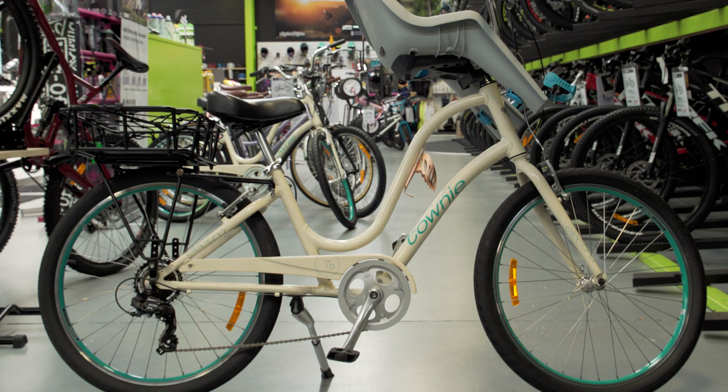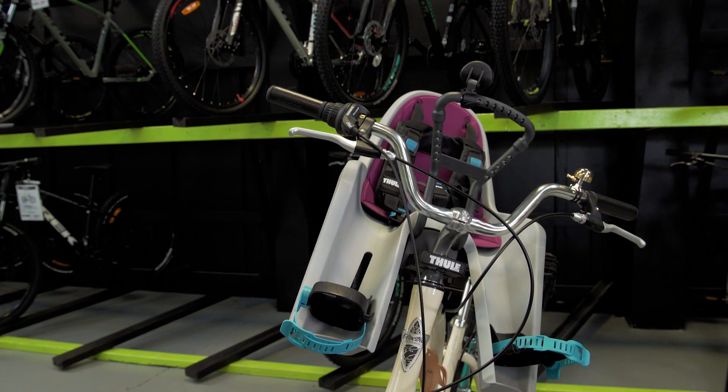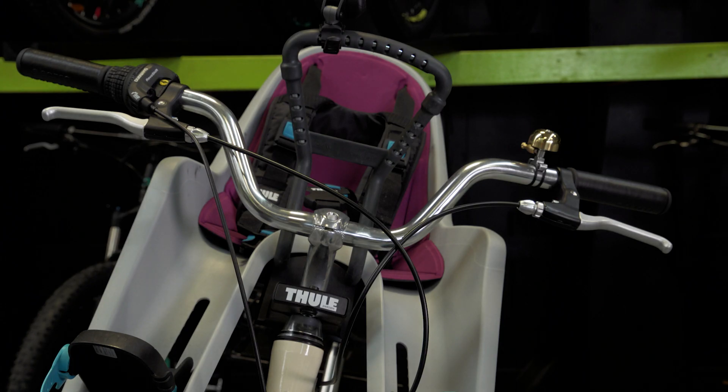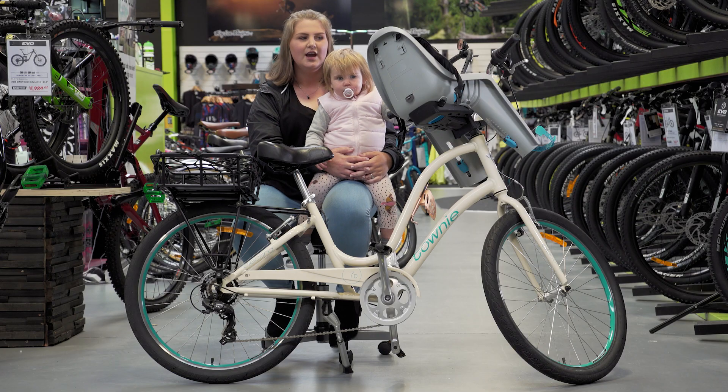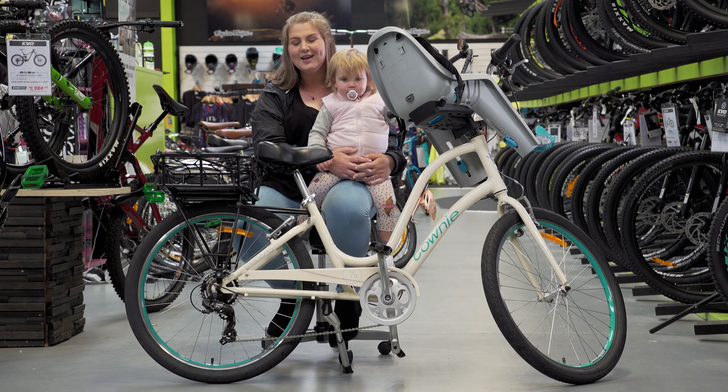I think it's perfect. We have the Thule baby seat, which Quinn has been in since she was about six months old. It's super secure, so she can't fidget, which is great for me — otherwise I might tip off the bike.